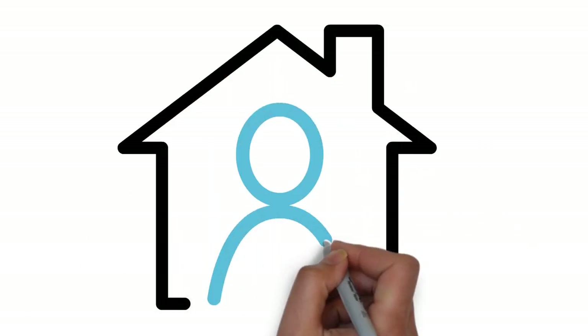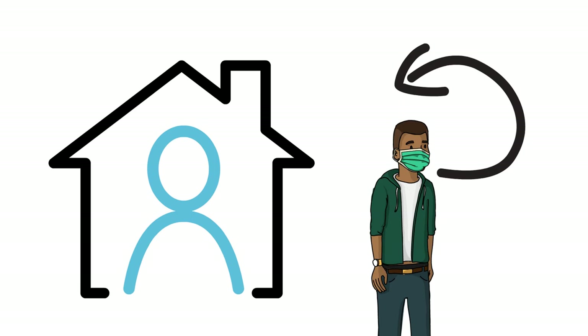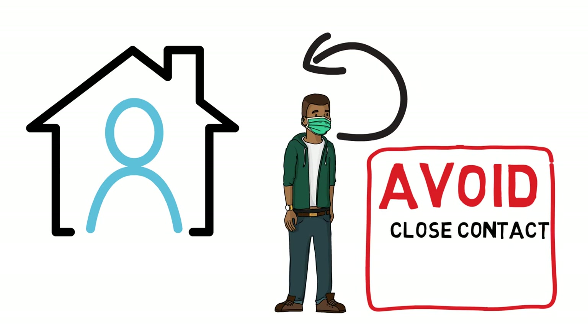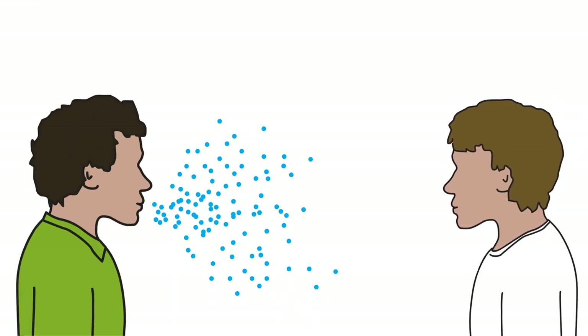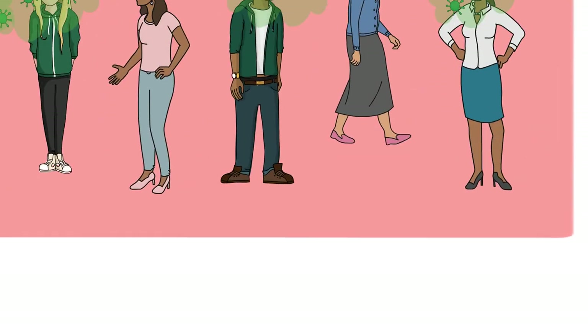Stay at home as much as you can. Do not allow visitors. If you have to go out, put on a suitable mask and keep it on until you return home. While you are out and about, avoid the three C's: close contact, crowding, and closed spaces. Respiratory aerosols will be more concentrated close to other people, so close contact increases the risk of infection and should be avoided.